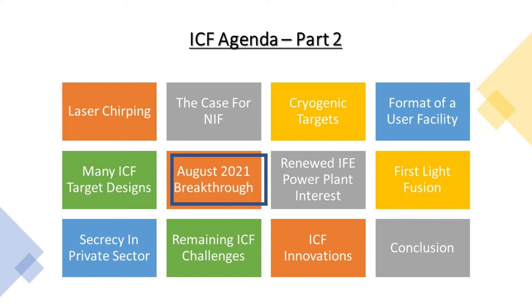The National Ignition Facility promised they'd get ignition by 2012. They tried a three-year campaign to get there and failed. When that happened, Congress reduced budgets by 15 to 20%, and that was a really rough year to graduate with a PhD in ICF — which is what happened to me. Postdocs were not readily available at Livermore, and I kind of fell off the ICF pipeline from grad school to postdoc to staff scientist at a national laboratory.